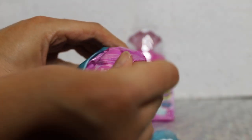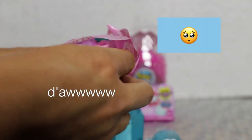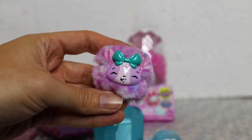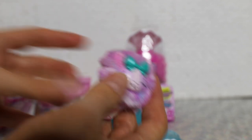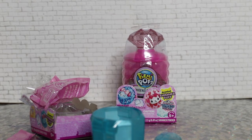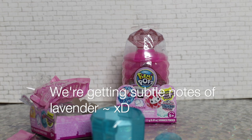Let's see what is inside. Oh, it's so little — it's so cute! Aww, she's adorable. What does she smell like? Ooh — actually this is very lavender-like and very floral. This one's really floral.